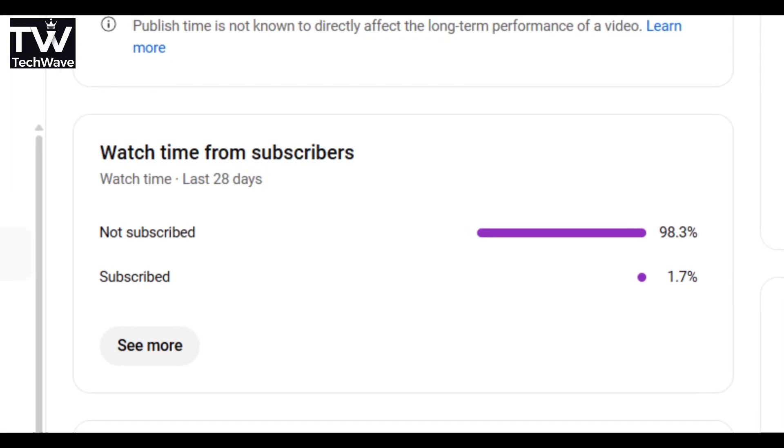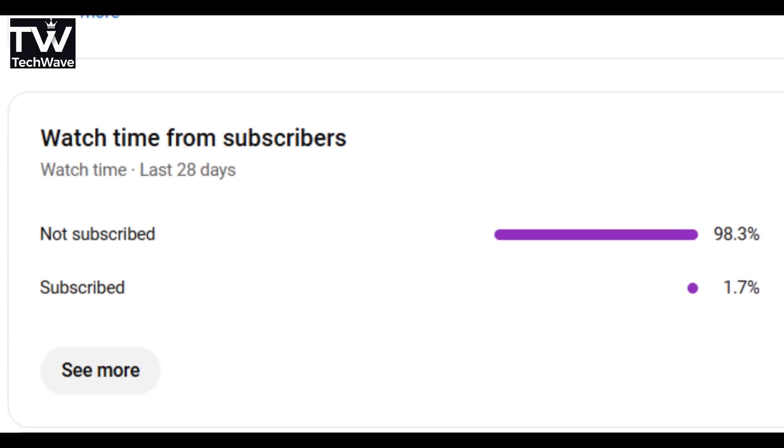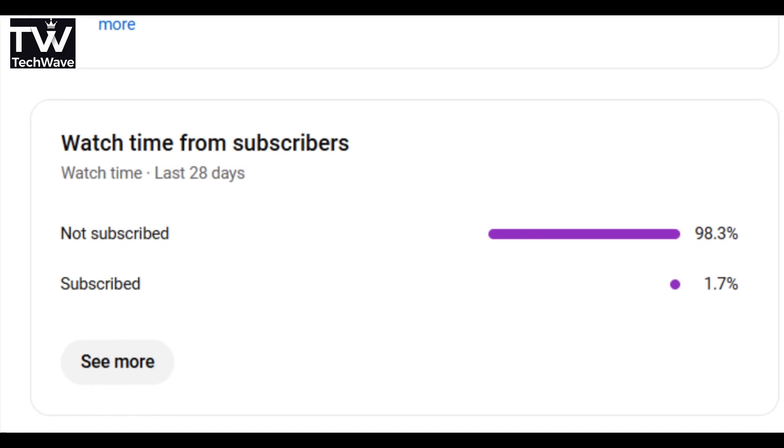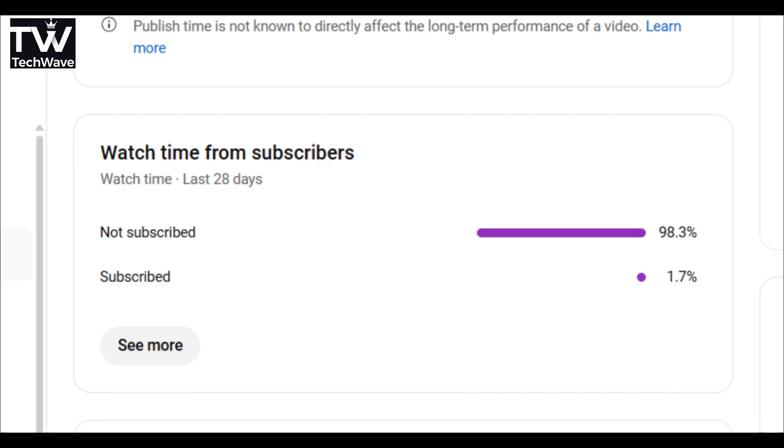Before diving deep into today's video, a quick request — a single click on the subscribe button genuinely fuels my motivation to create more videos like this. It means a lot. Also, drop a like and comment if you like the video. Now let's get straight to today's topic.